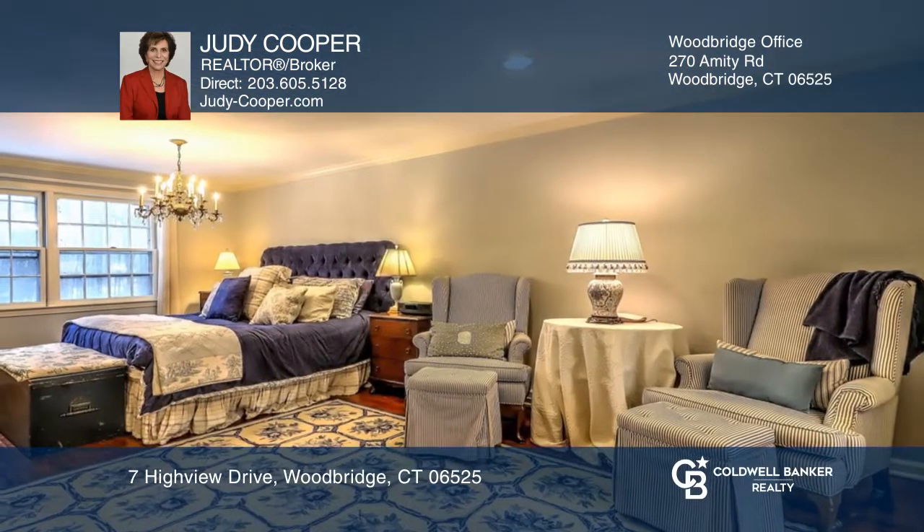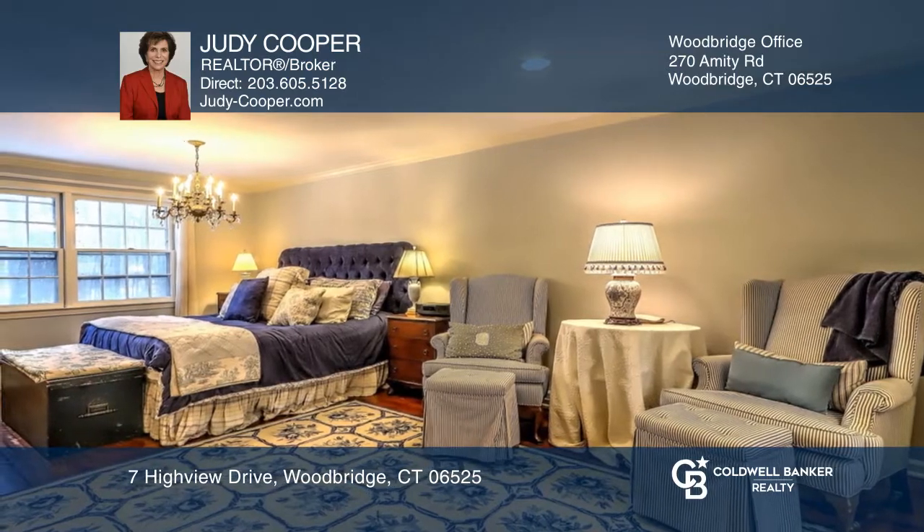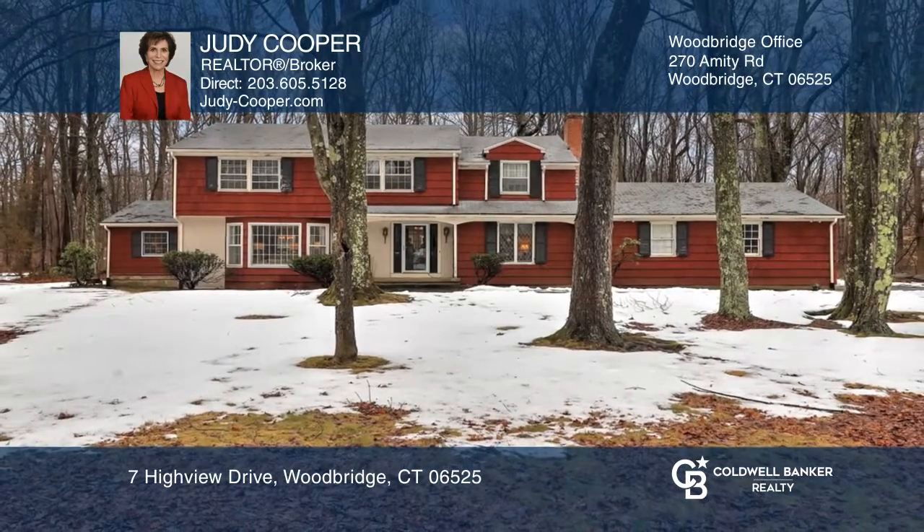Check out this property for yourself by scheduling a tour with Judy Cooper. Thank you.